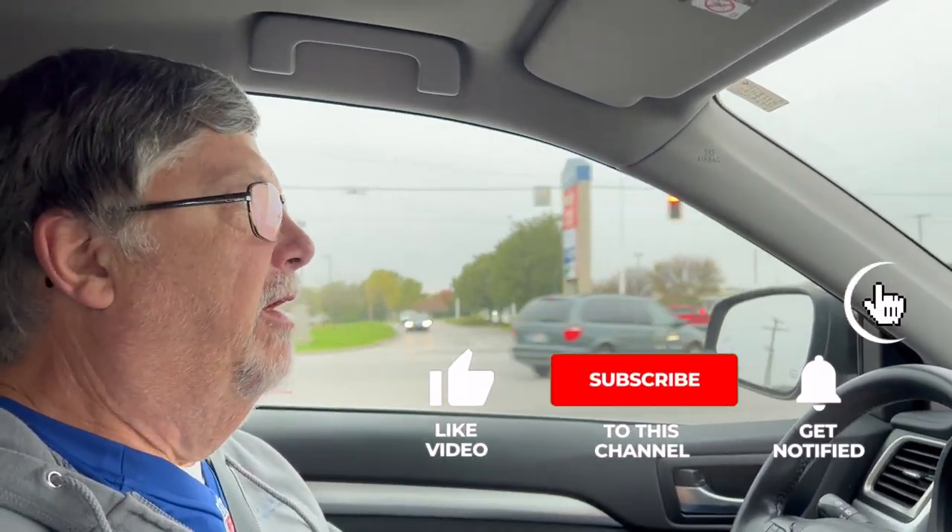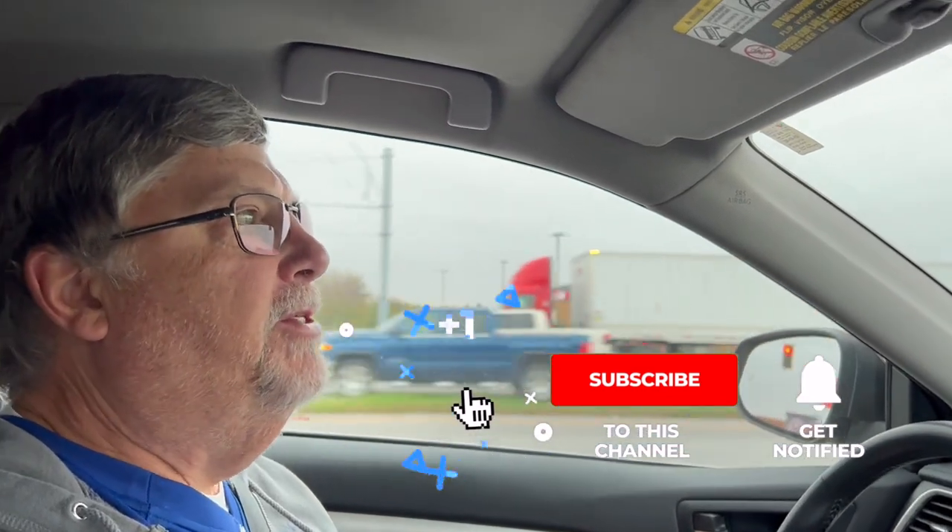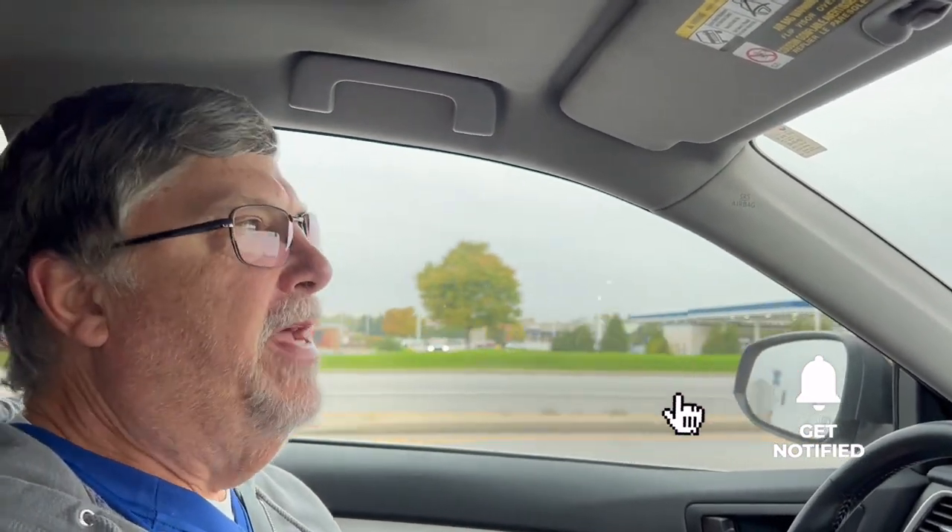Hey there, Steven Pegg from Loves to Travel. Thanks for checking out our videos. We're heading up to Sam's Club to check out the sales that are going to go on sale this next month at Sam's Club.